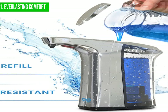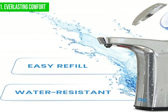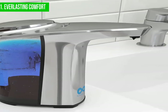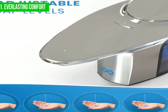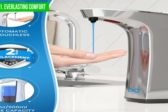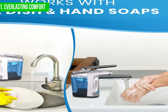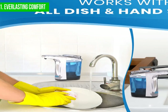Despite the many benefits, there are a few downsides. The dispenser may not work well with thicker, gel-like soaps, as these can clog the dispensing mechanism. Additionally, it requires four AAA batteries to operate, and these may need to be replaced frequently. In conclusion, the Everlasting Comfort Automatic Soap Dispenser is a great choice for those who value style and convenience, but keep in mind the limitations with thicker soaps and battery requirements. Overall, it is a well-rounded product that offers a lot of value.